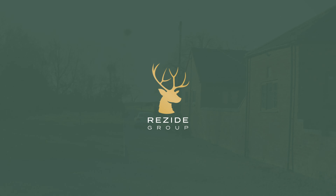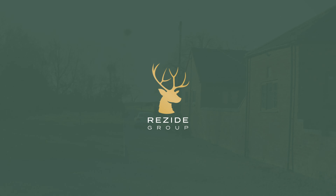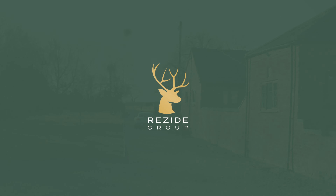Thanks for taking the time to view Houghton Hills Farm and Annex. If this property is of interest, please get in touch and we'll arrange a personal viewing. If it's not suitable, please also get in touch to join our exclusive buyers club and be made aware of properties before they become available on the public market. Thanks!